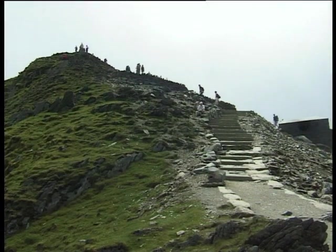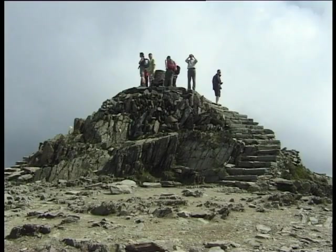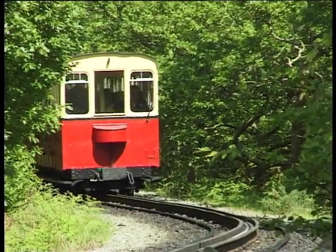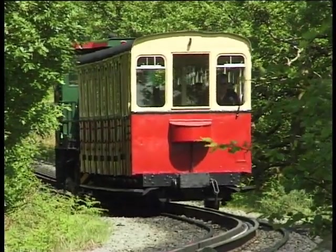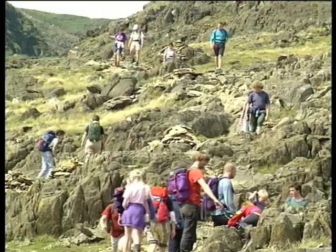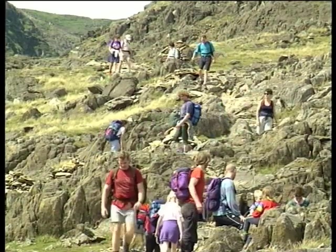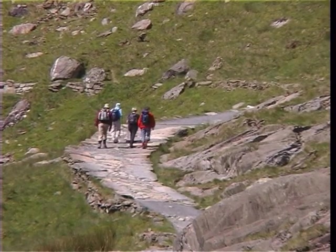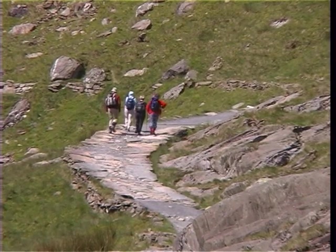Most of the mountain's main footpaths converge on the summit cairn, and surveys have shown that during peak periods, up to 1,500 walkers can make the ascent each day. These numbers are further increased when, weather permitting, the Snowdon Mountain Railway is operating. In recent years, these large visitor numbers have added to the growing problem of soil erosion, and the National Park Authority has found it necessary to protect many of the routes by constructing walls and fences and laying flagstone paths.